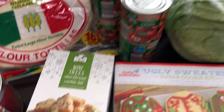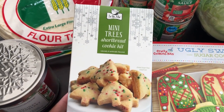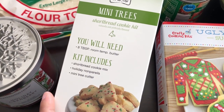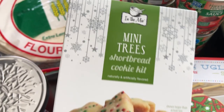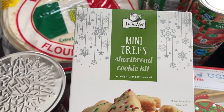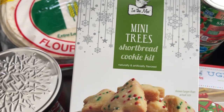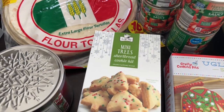They had all sorts of cute little cookie kits, so I grabbed this one — a mini trees shortbread cookie kit for two dollars and some change. It comes with a cookie cutter, the mix, and little sprinkles, and all you need to add is butter. It makes 48 cookies. They also had a pinwheel sugar cookie kit at the same price — the pinwheel cookies were red and green — but I preferred the shortbread one.